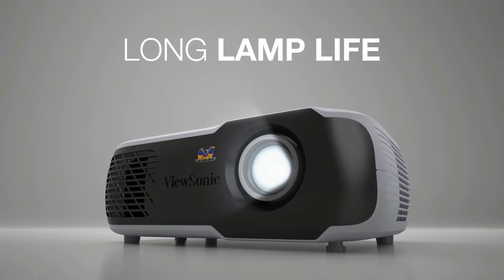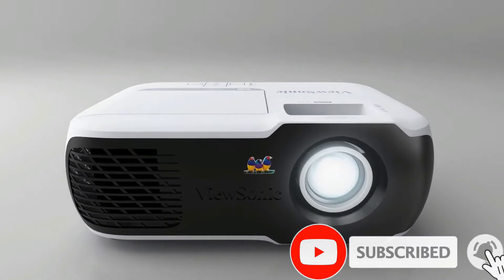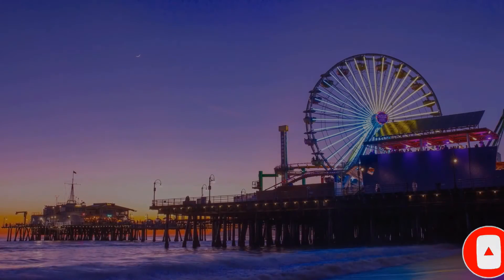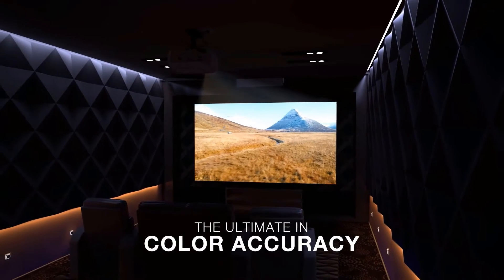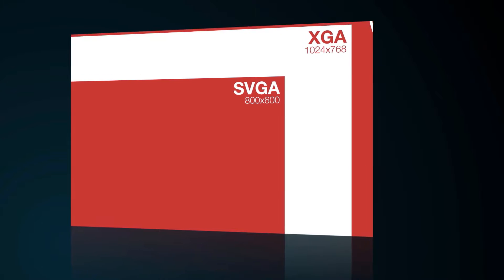The lamp is rated for up to 15,000 hours of life and produces up to 3,600 lumens of brightness, making your slideshows and video clips easy to see. The lamp also has a super-eco feature that reduces power consumption and extends the life of the bulb, ensuring that this projector will last for years.